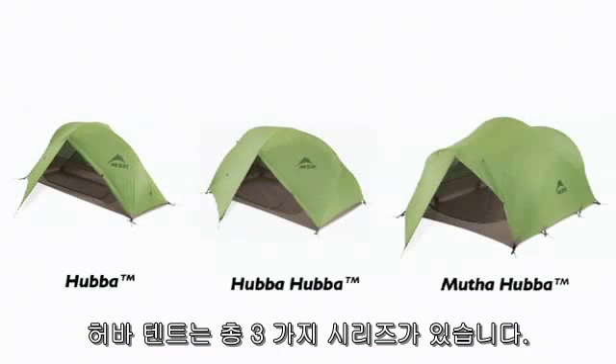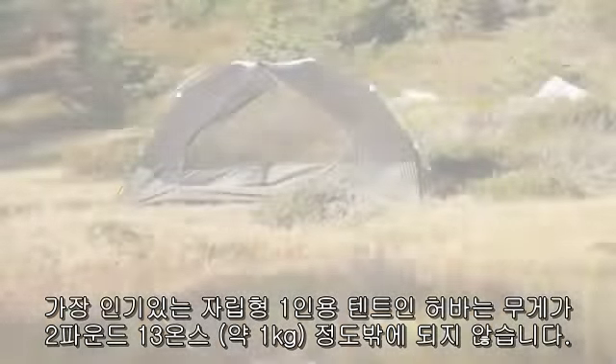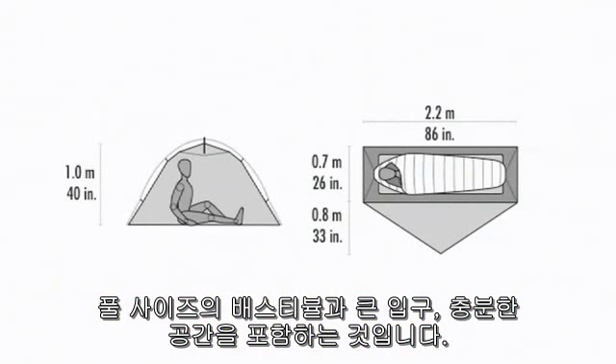There are three models in the Hubber collection. Hubber, our most popular free-standing solo tent, weighs just 2 pounds 13 ounces, is fitted with a full-size vestibule, a large door, and has ample space to sit up in.